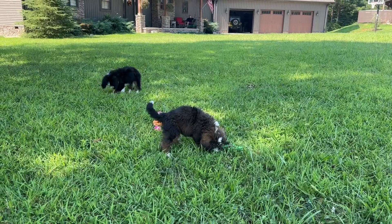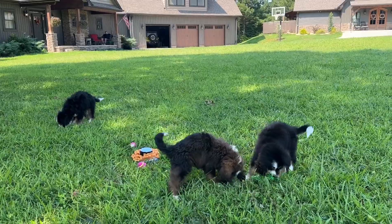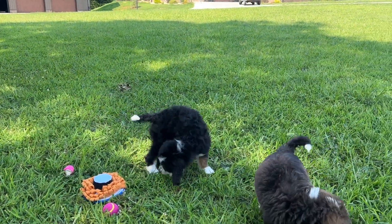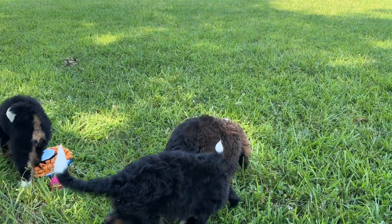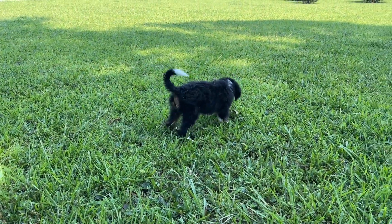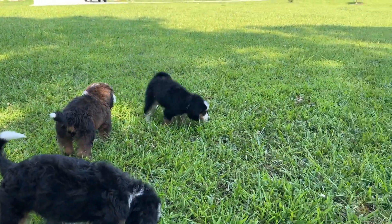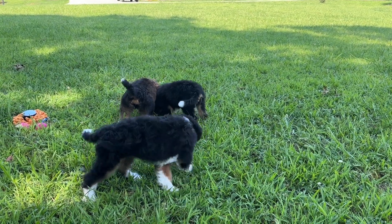F1 Bernedoodle means that mama is a Bernese Mountain Dog and dad is a poodle, so these puppies are exactly 50% Bernese Mountain Dog and 50% poodle. They're going to have a wavy, low-to-moderate shedding coat. When we say low-to-moderate shedding, you're still going to get a lot of hair when you groom and brush these puppies, and they'll need to be brushed pretty frequently. You may see some tumbleweeds of hair around the baseboards or under the couch.